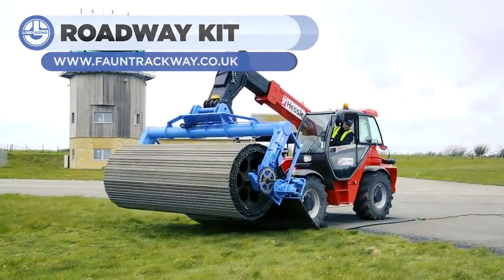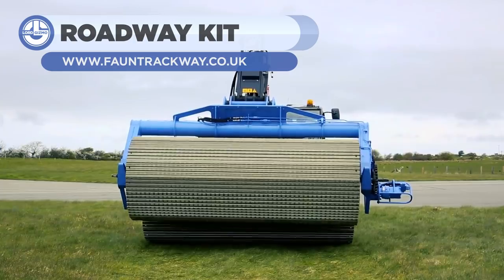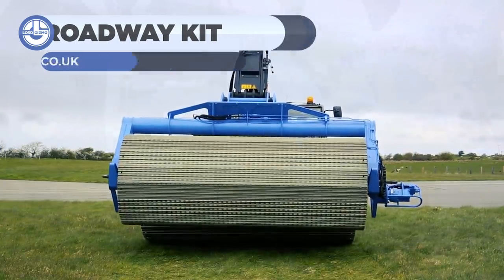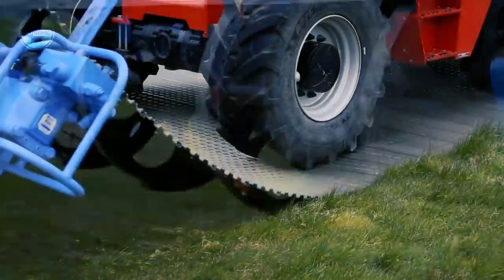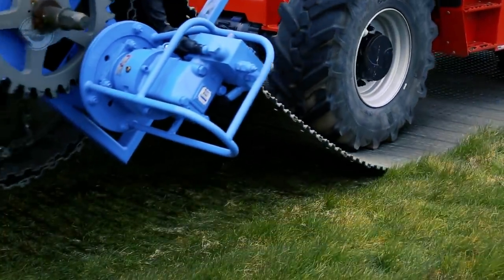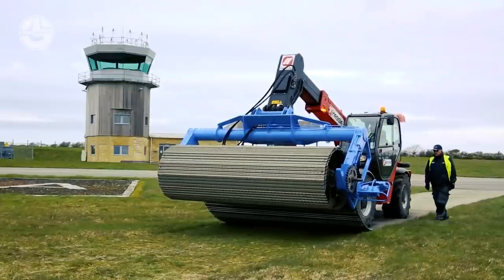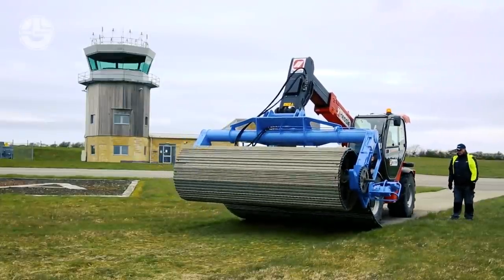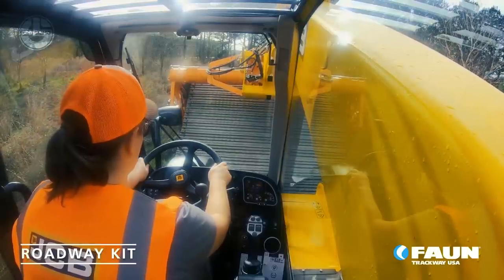Sometimes, heavy machines such as cranes and other vehicles have to go off-road to reach their work site. The Roadway Kit is an artificial route system designed for rugged terrains on which heavy-duty vehicles have to pass. It is made of aluminum and can withstand repeated passes of vehicles with a gross weight of up to 150 tons.